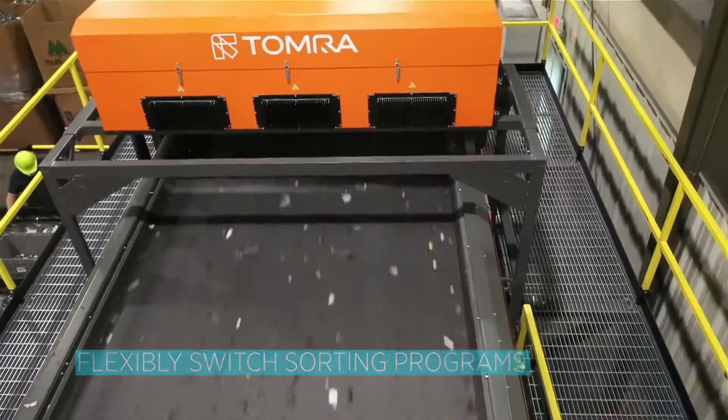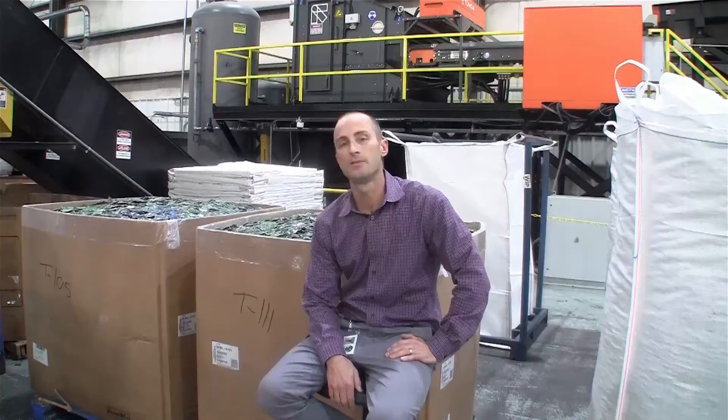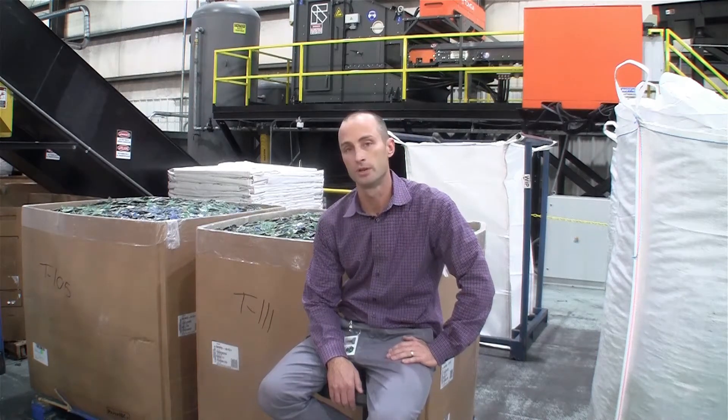Anyone who's in the market for an optical sorter needs to identify the material they have in their facility and make sure they select the best technology to properly sort that material and select the technology that will help them process future material.